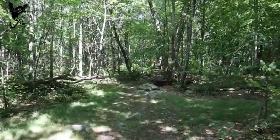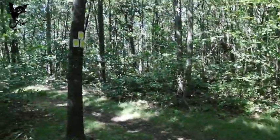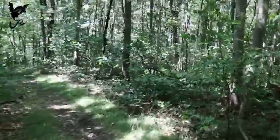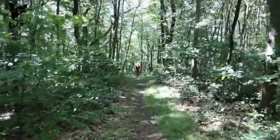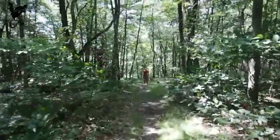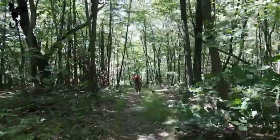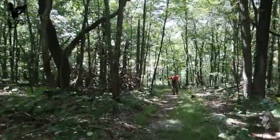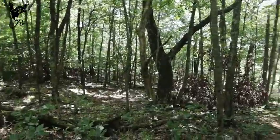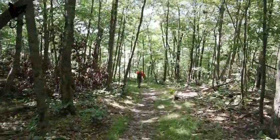The AT continues that way, but we have reached our junction. So we're going to turn away from the AT for now and make our way down to the Red Trail. That's kind of the turning point — from there it's just slowly making our way back to the parking lot.